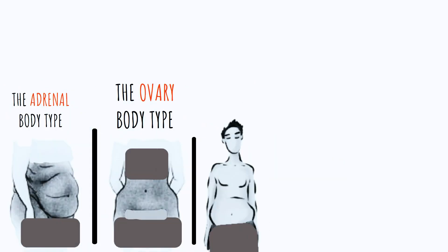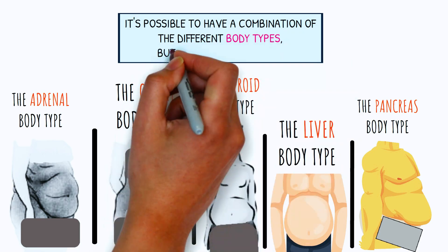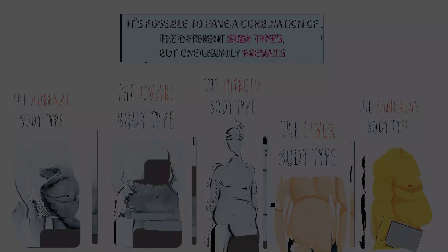In conclusion, there are five distinct body types. It is possible to have a combination of the different body types, but one usually prevails.